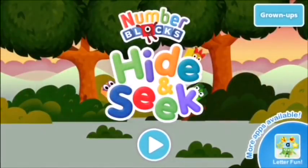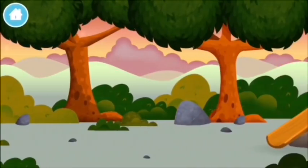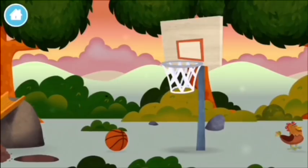Hide and seek! Let's play. Kill a windmill, a windmill!